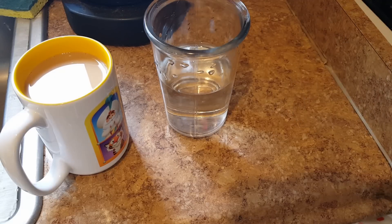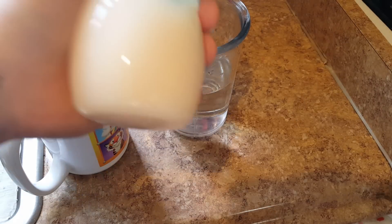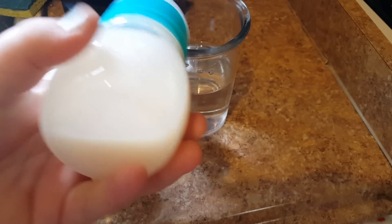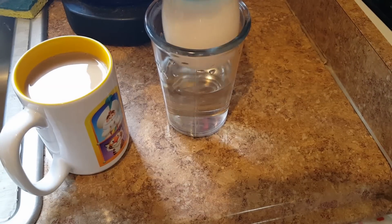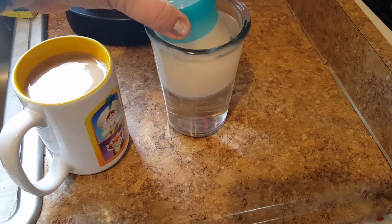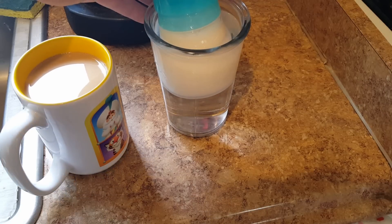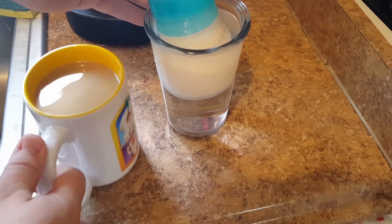I'm going to give Emma her evening bottle. We're going to be using the Honest silicone bottle — it's really cool. But because it's silicone, I'm just going to warm it up in a cup. I have a cup here full of hot water, so I'm going to have that warm up.